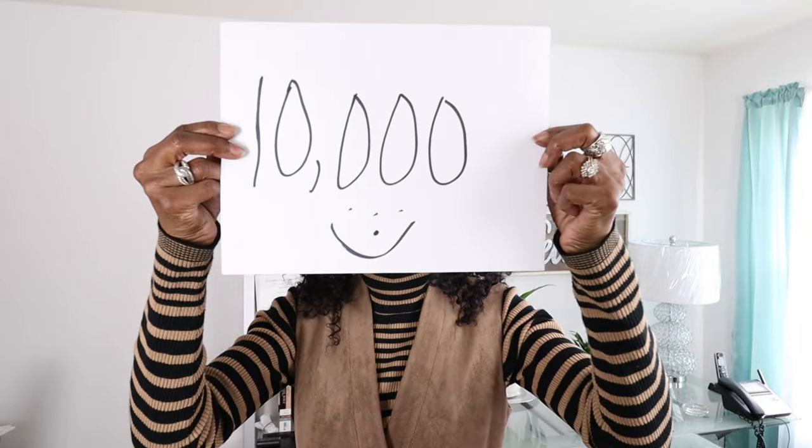I'm now working on 10,000 subscribers, so tell a friend, tell a neighbor about my channel. I want you to remember to subscribe, click that notification button, and give me a thumbs up. Let's get busy.